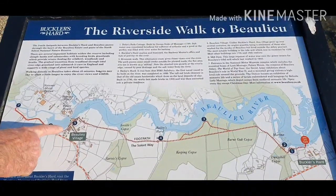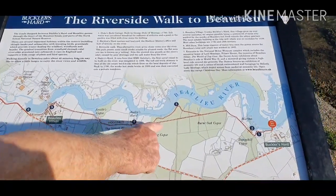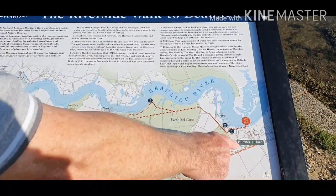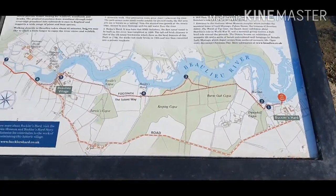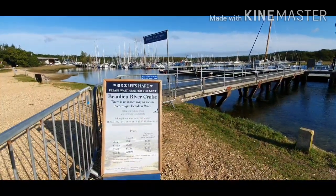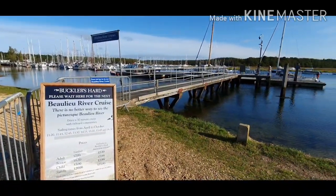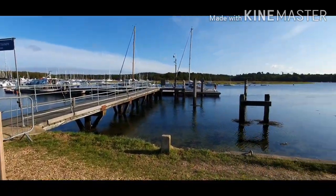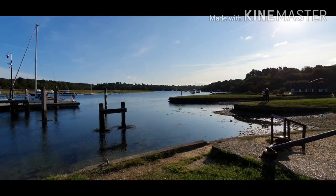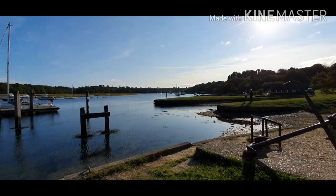We started from Beaulieu village and walked all the way here, following the footpath — this is the one we couldn't take by the river, so we went straight on to Bucklers Hard. At the marina you can pick up a cruise at various times of day, as displayed on the noticeboard. They'll take you all the way down the river to the open sea, pretty much into the Solent and back. You can see where the river travels down between the trees.